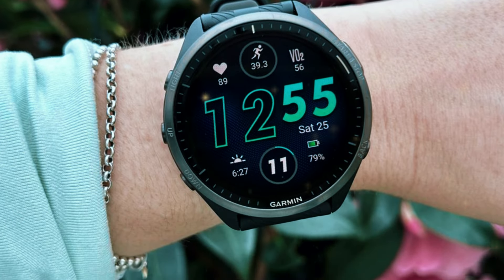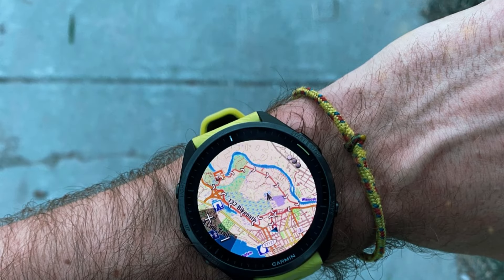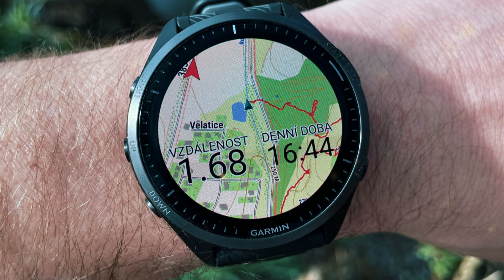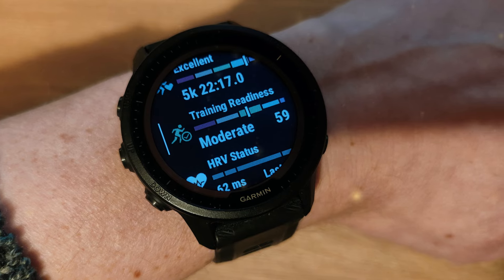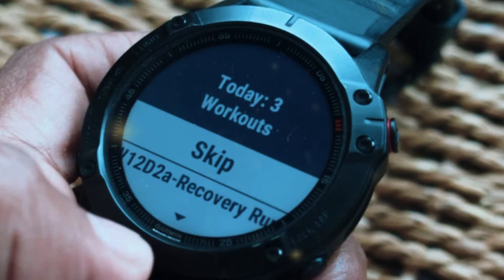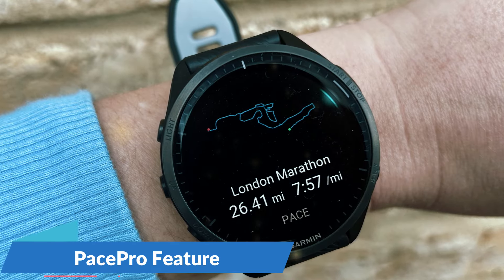Number 4: Garmin Forerunner 965. Next up is the Garmin Forerunner 965, designed for serious runners and athletes. This watch offers advanced training features to help you reach your fitness goals. Its sleek design makes it comfortable to wear, while the bright and colorful AMOLED display is easy to read even in bright sunlight. The Forerunner 965 includes advanced running dynamics such as ground contact time, stride length, and vertical oscillation — metrics that can help you improve your running form and efficiency.